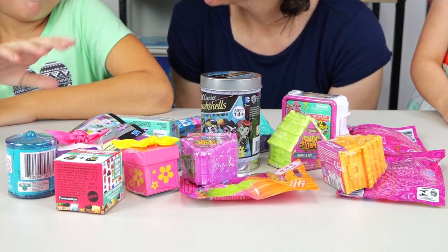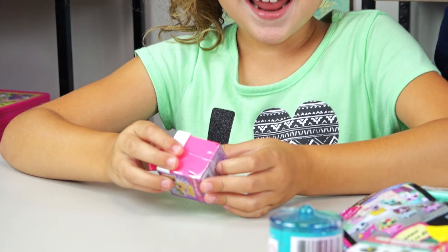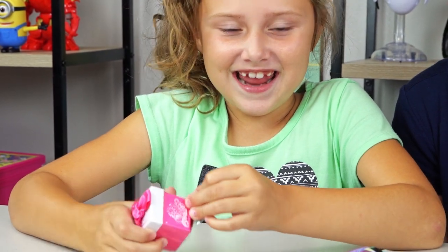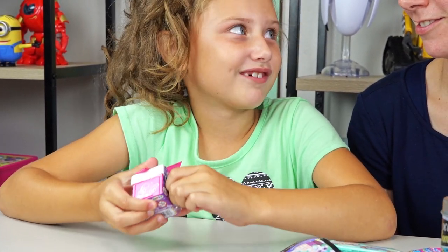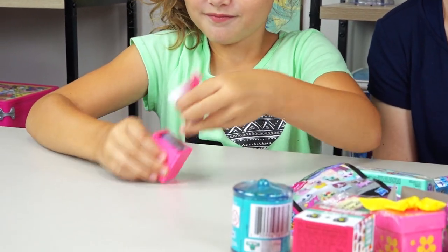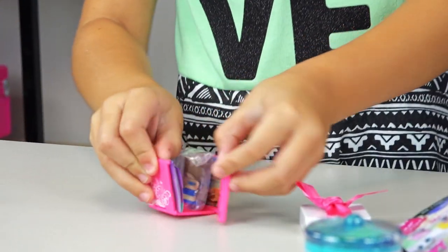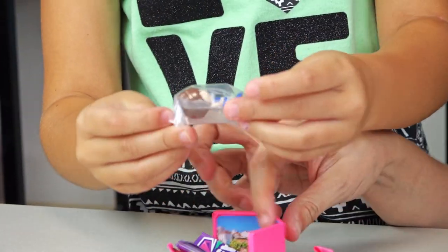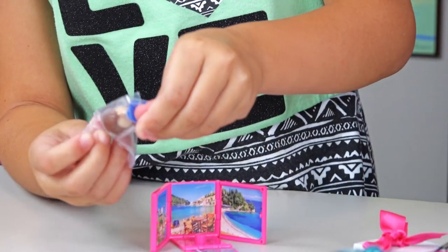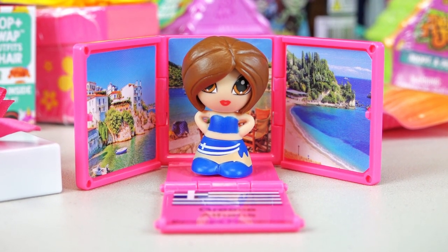Aubrey, your turn. Which one are you going to pick? This one. Last time we got a limited edition — it was so awesome. Do you think you can get another limited edition? But hopefully not a duplicate one. What's really cool about these is you can unfold them. Let's see who it is. She's pretty. She is from Athens, Greece. We have Penelope Parthenon from Athens, Greece. She's really cute.